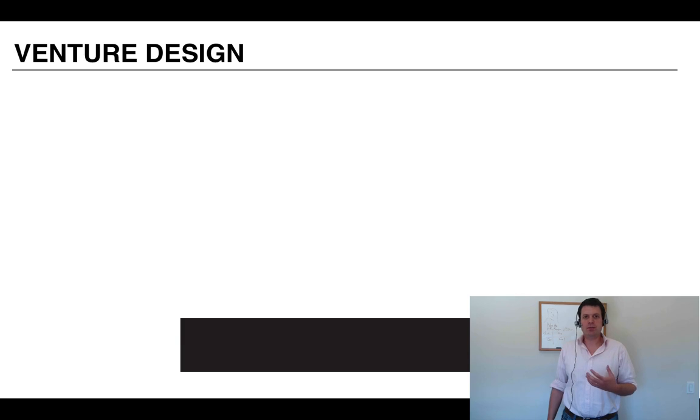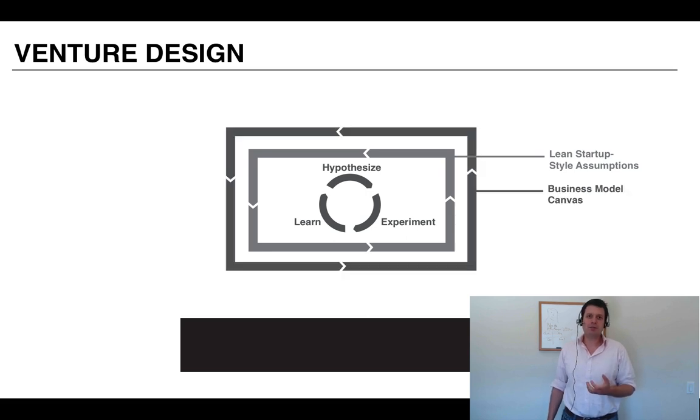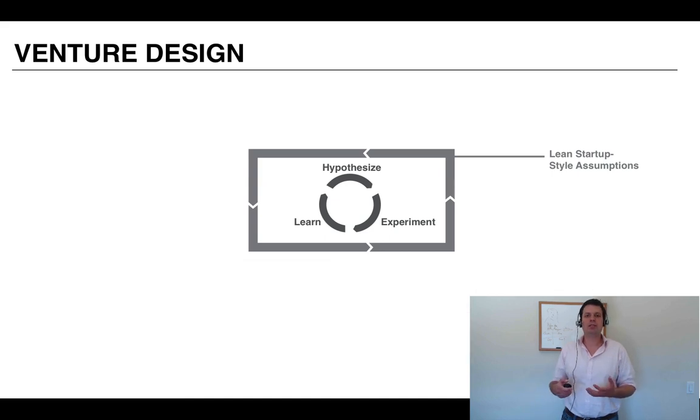My work is in this area called Venture Design — helping innovators do the right thing at the right time. All the ideas you need to be successful are out there, but it's hard to know where to focus. At the foundation is design thinking, which we covered in Venture Design 1, and at the operational core is Lean Startup, which we're going to talk about today. I also use the business model canvas and Agile user stories. Today we'll focus on Lean Startup.